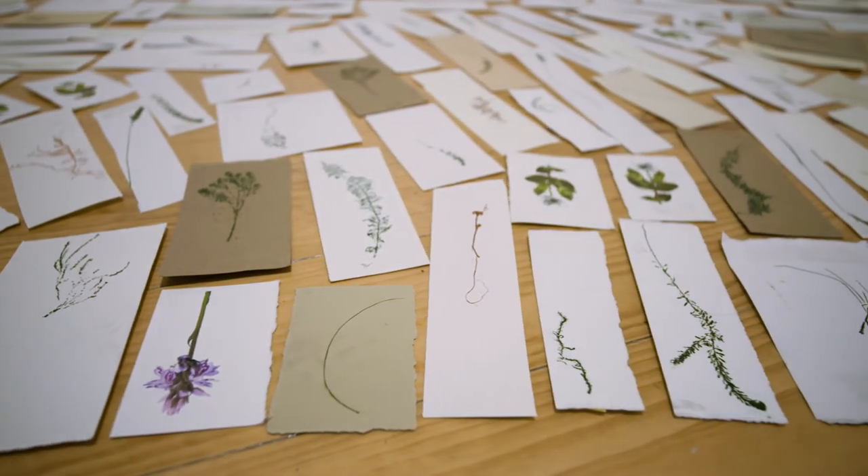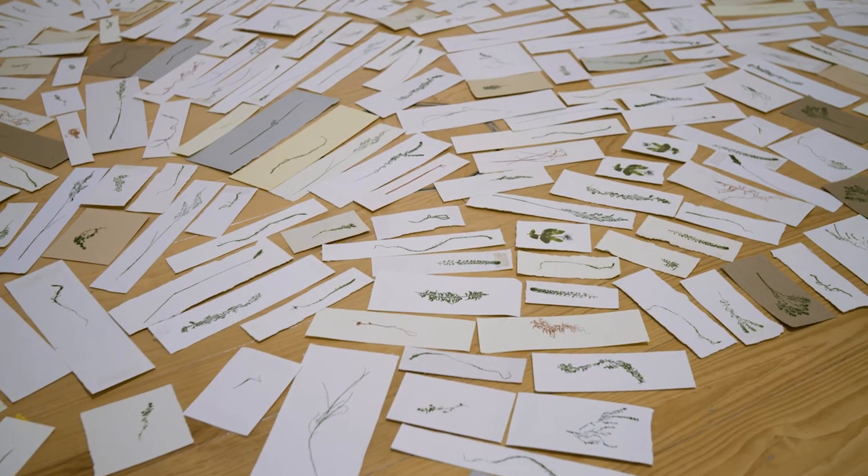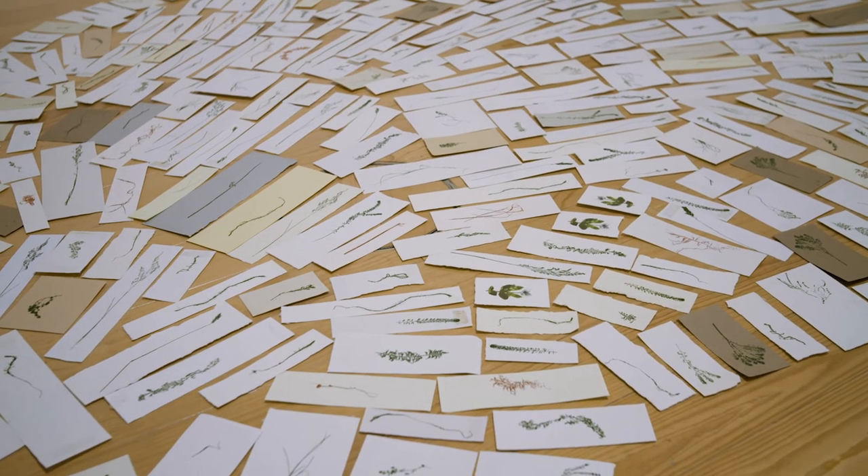They were all kind of hand done, hand rubbed — three and a half thousand prints in total. It was weeks and weeks of work.